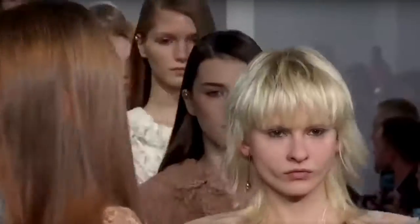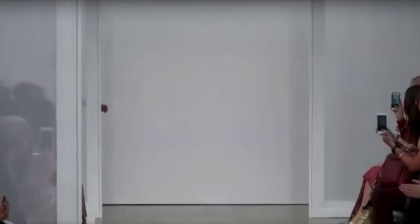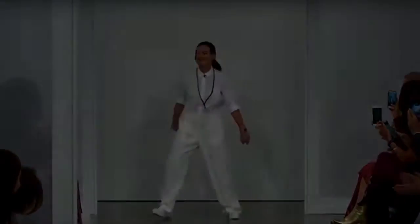Such a unique look. That's the Zimmerman spring/summer 2017 collection — let me know what your favorite piece was in the comments. See y'all next show, bye!